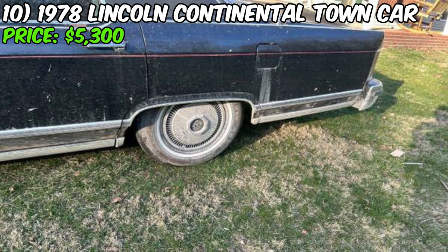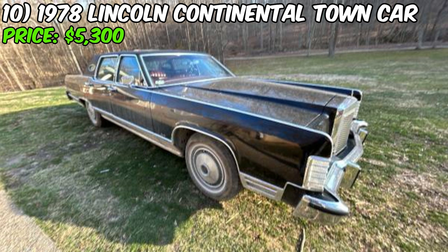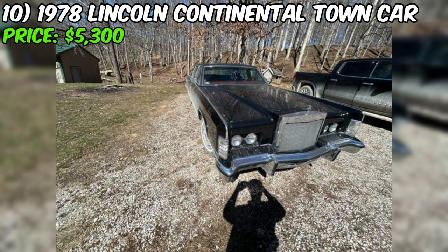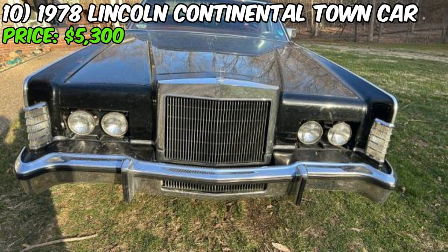Under the hood, a powerful eight-cylinder engine awaits, enhanced by an Edelbrock four-barrel carburetor ensuring optimal fuel delivery. With its rear-wheel drive configuration, this town car offers the perfect balance of comfort and handling. Step inside the spacious cabin and you'll be transported back to an era of unparalleled luxury — the interior has been meticulously maintained, offering a comfortable and inviting space with plush seats and rich materials that define the Lincoln brand.